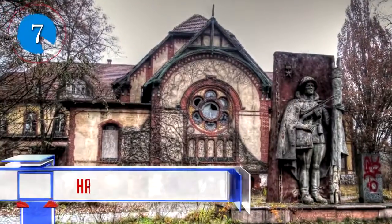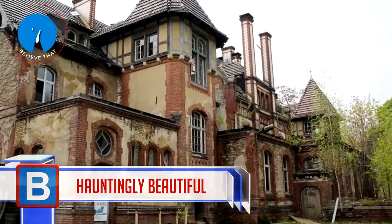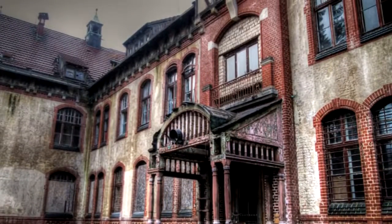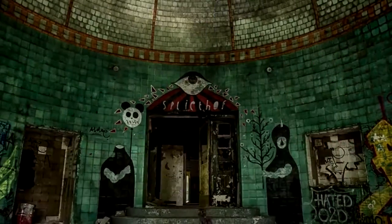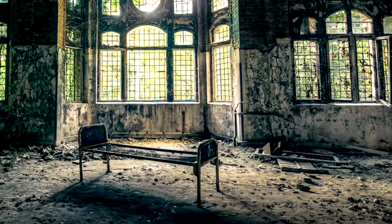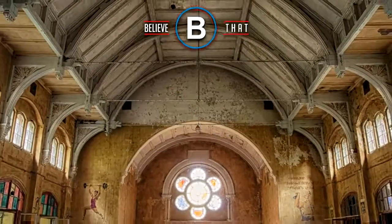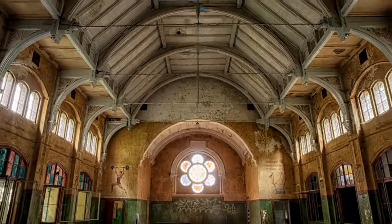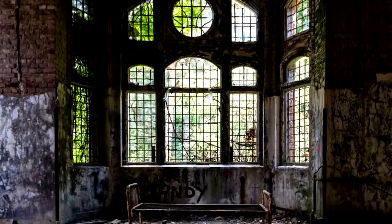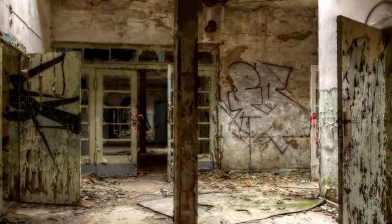Number 7: Hauntingly Beautiful. Sadly, the stories of what went on inside the Beelitz-Heilstätten Hospital are not as hauntingly beautiful as some of the architecture seen in this building. This hospital once had Hitler recovering there for a bit. It saw thousands of TB patients heading through the doors, had murders take place inside, and many other atrocities. The sanatorium is in Brandenburg, Germany, and sees many people breaking in just to capture some of the beauty that the actual building hosts.